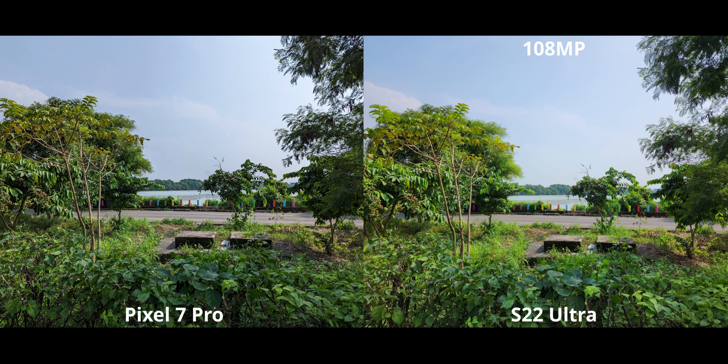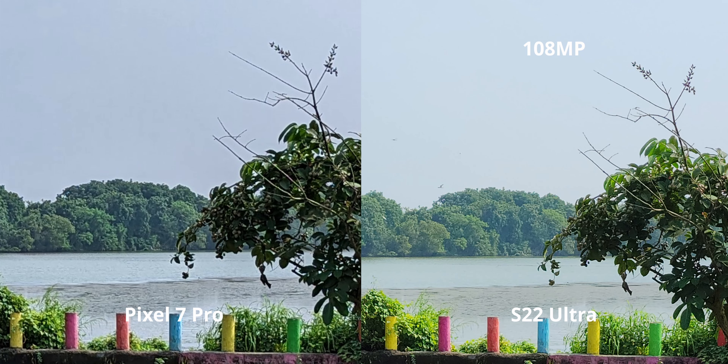For high resolution shooting, the S22 has a dedicated 108 megapixel mode, while the Pixel, despite having a 50 megapixel sensor, does not let you shoot at 50 megapixels — which is unfortunate. At a 500% crop, the S22 is clearly pulling ahead. With its processing and mid-tone sharpening, the pixel gets close, but the S22 has far fewer sharpening artifacts and far more general detail, as you'd expect from 108MP vs 12MP.